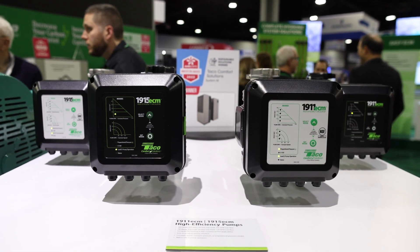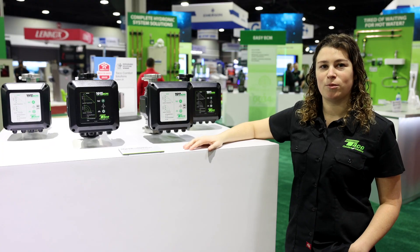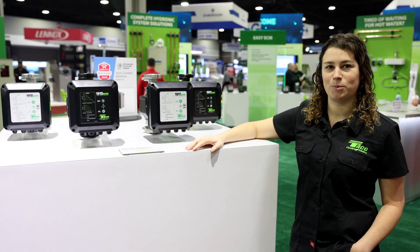This product offering is going to be launching soon and you can find more information at the Takeo Comfort Solutions website.